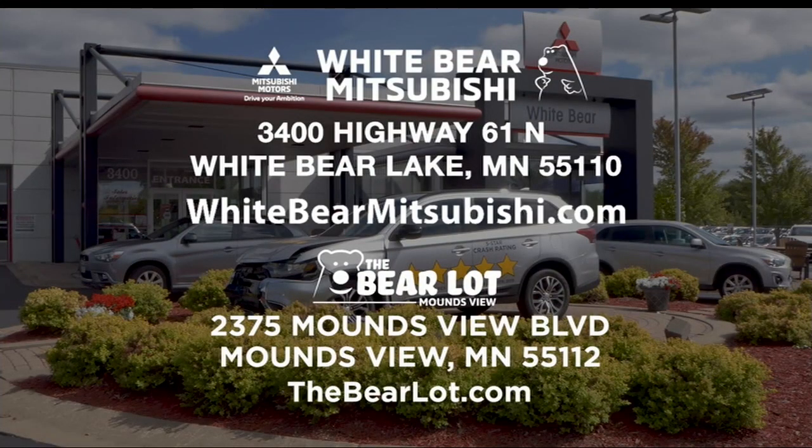Where are you going to find all these incredible deals? Well, at White Bear Mitsubishi and the Bear Lot, of course. White Bear Mitsubishi is located just one mile north of Highway 694 and Highway 61 in White Bear Lake. Or check out our two great websites: whitebearmitsubishi.com and thebearlot.com.